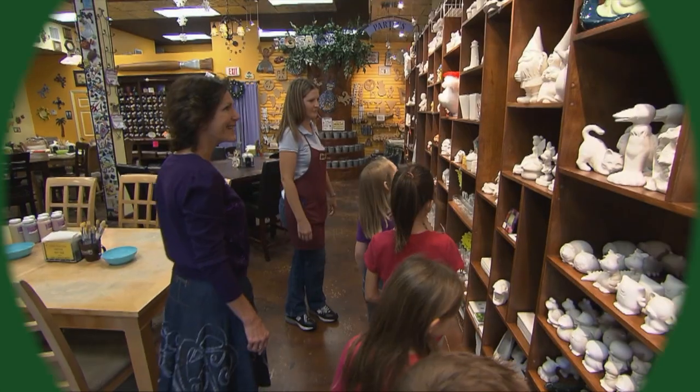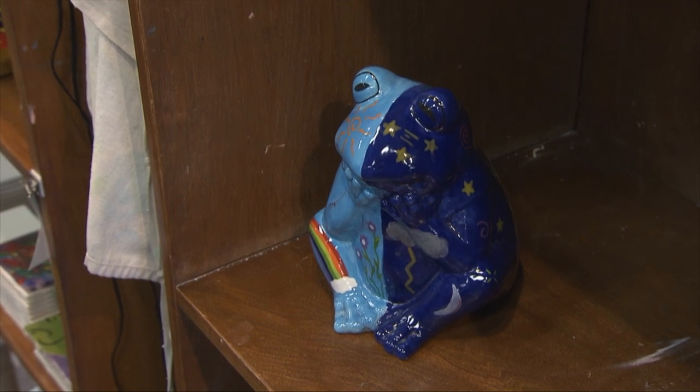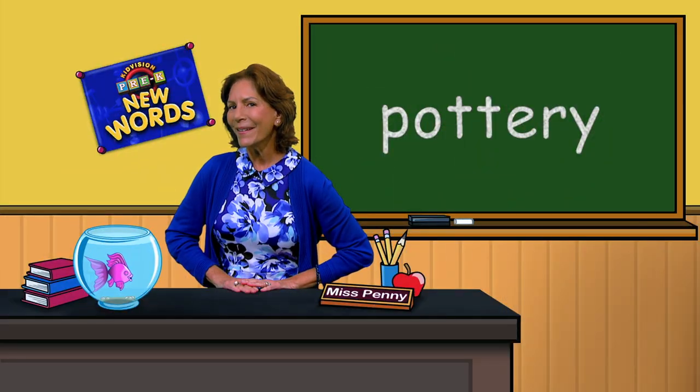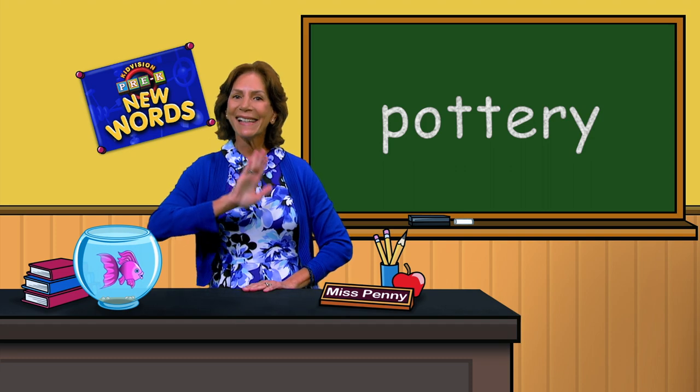Pottery. Pottery are objects made by baking clay. What was that word? Pottery. Good job. See you next time.